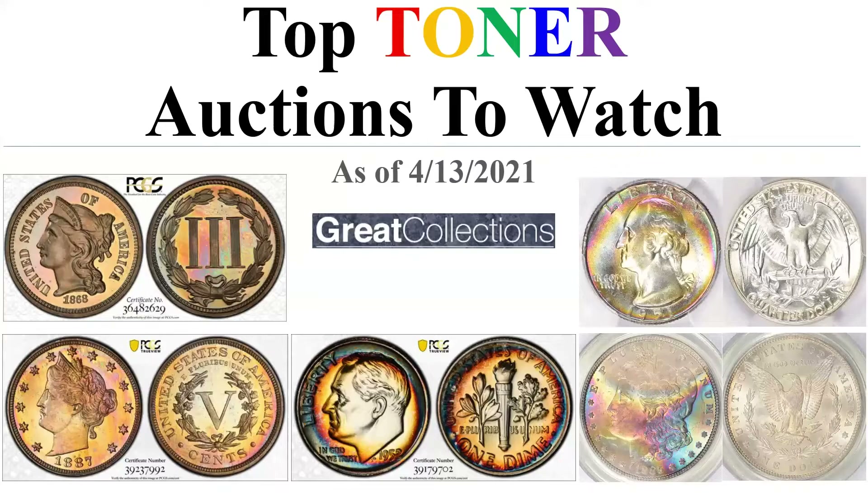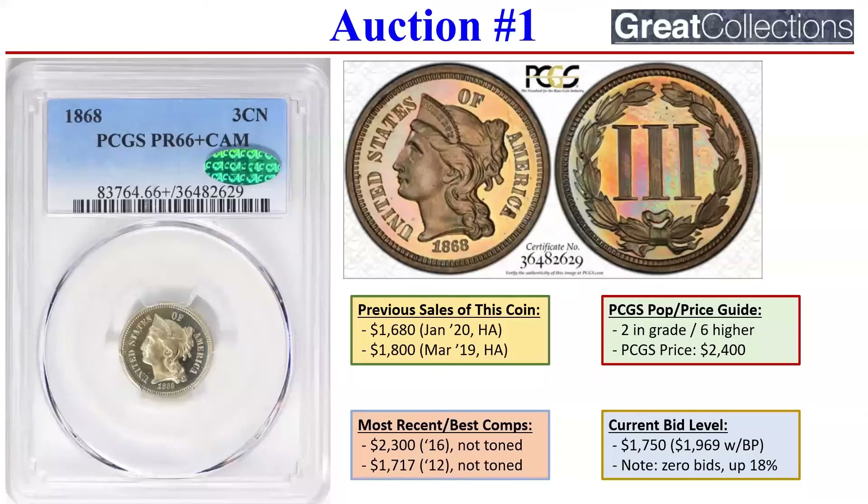Not only am I going to provide the auctions — links will be in the description below — I'm going to provide comps, past sales, and my estimate of where they're going to sell at. So as you can see, these are the five. Let's jump into the first one.